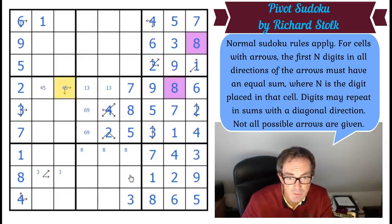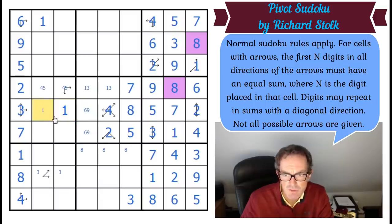These squares have got to be one, six, and nine. You can see that one can only go there in the row. So let's put a six-nine pair in here. This has got to be six, eight, nine to complete this row. So we've got a six-nine pair there. This can't be eight anymore.